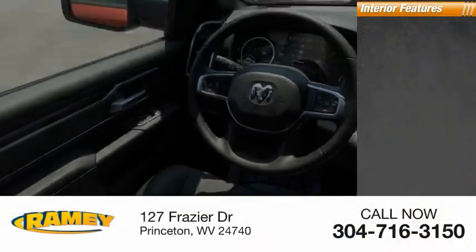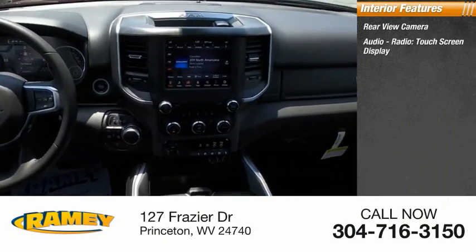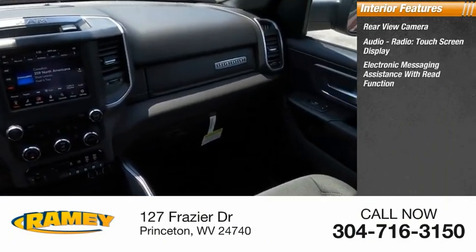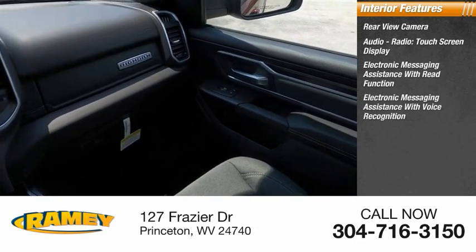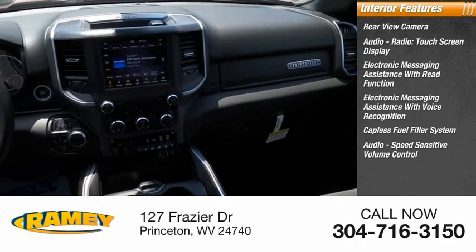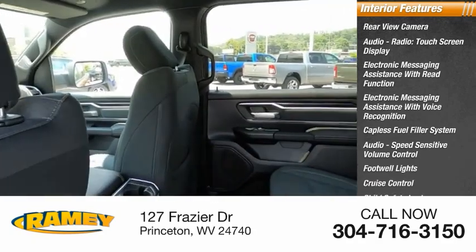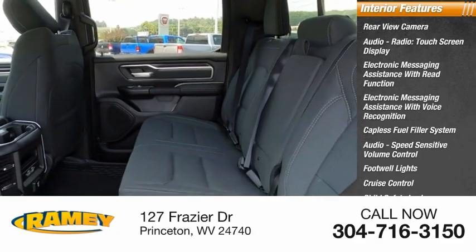Inside you'll find rear view camera, audio radio, touch screen display, electronic messaging assistance with read function, electronic messaging assistance with voice recognition, capless fuel filler system, audio speed sensitive volume control, footwell lights, cruise control, child safety locks, and vehicle assistance app.